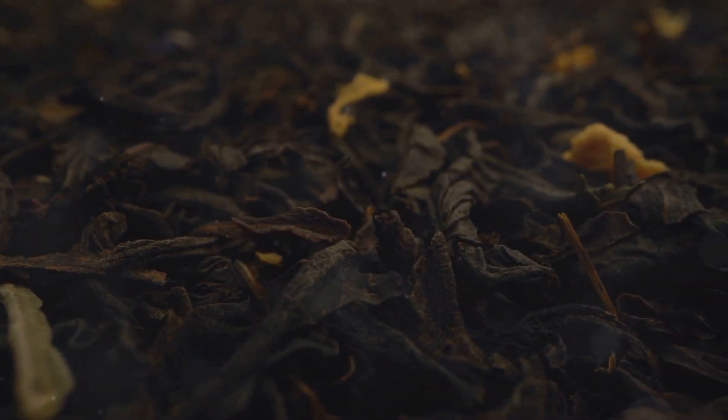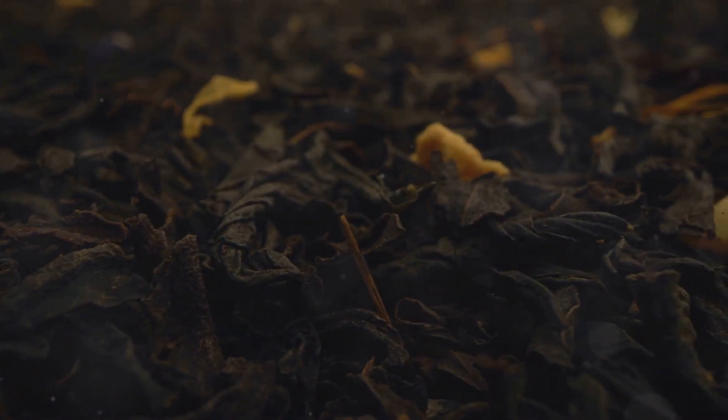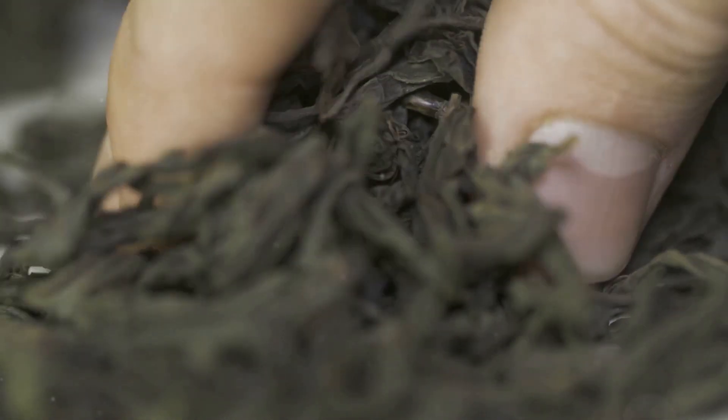When selecting your black tea, you want to ensure it's pure and free from unnecessary additives. For example, this English breakfast tea here has one ingredient: black tea. Nothing else. That's exactly what you should look for when choosing a tea to help manage blood sugar.